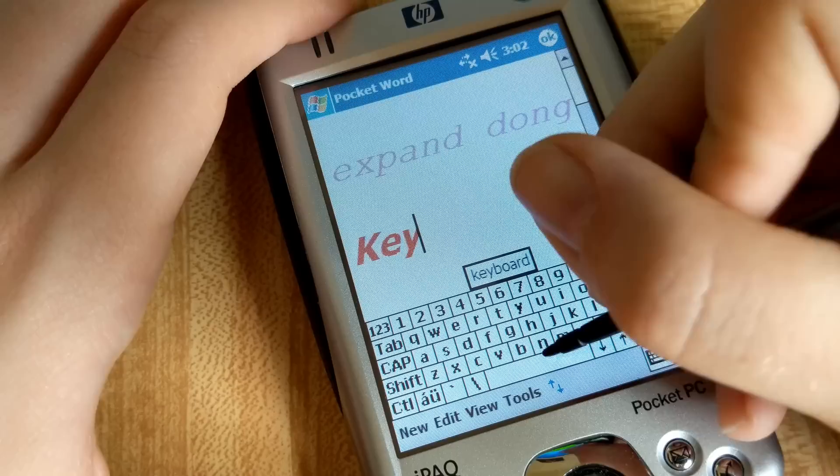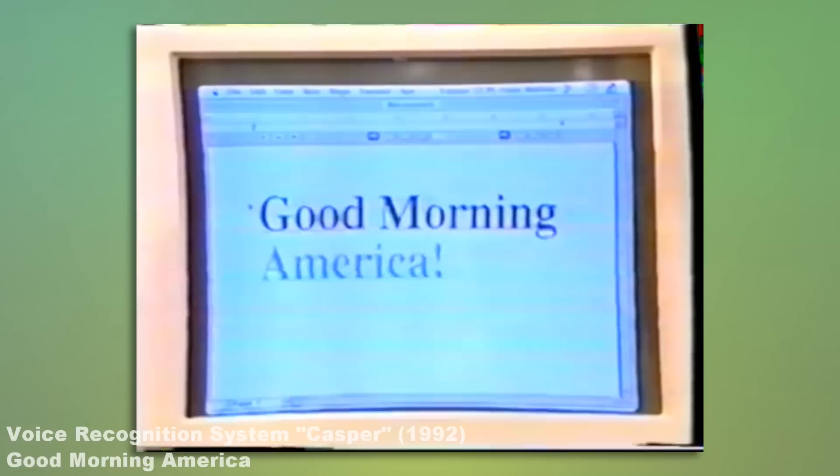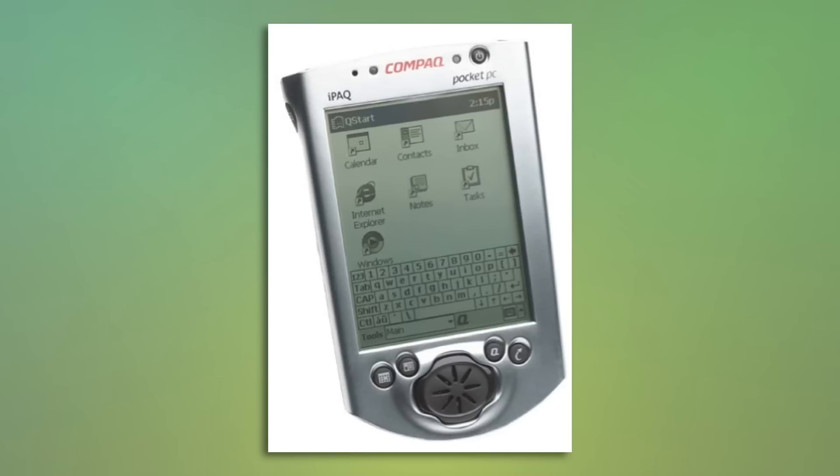Now it's worth noting that at this time, speech recognition wasn't nearly as good as it is today. Years before, it was limited to just a few commands in certain contexts, and the MyPad project was attempting to do all of this better, on weaker PDA hardware, through an internal microphone with telephone quality distortion.